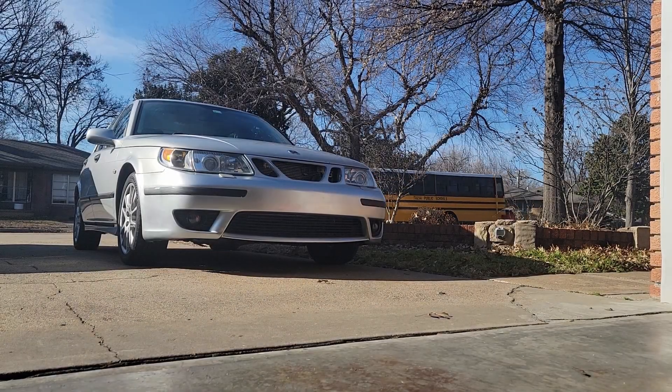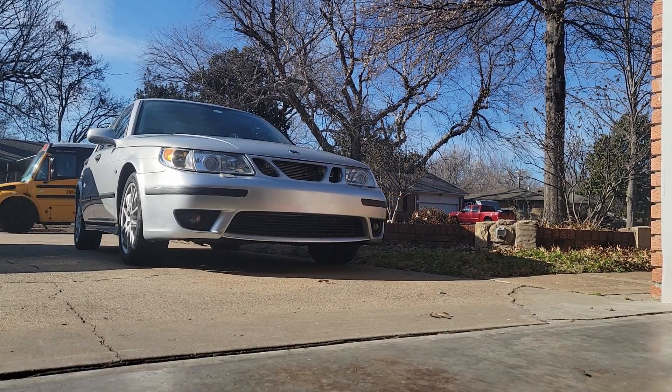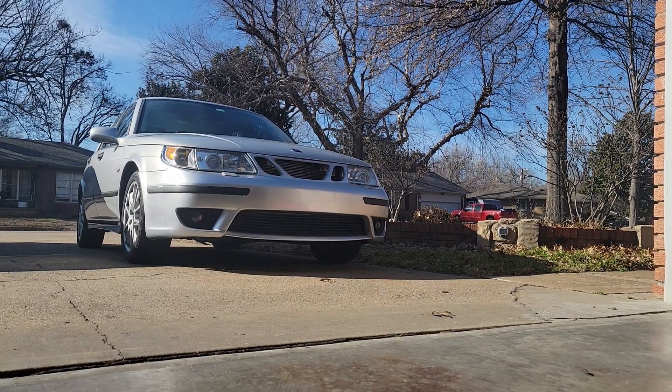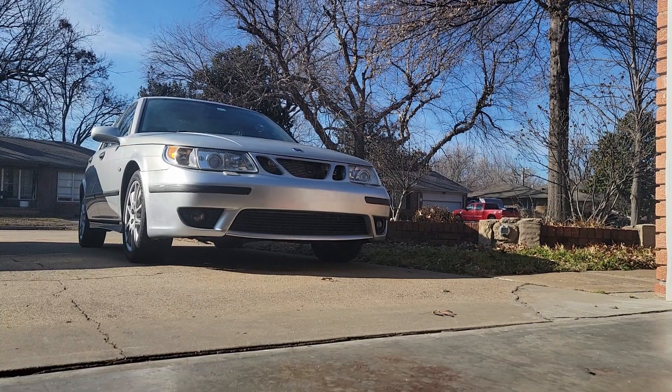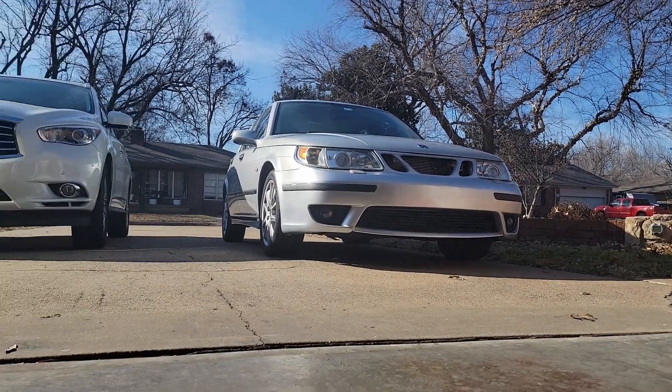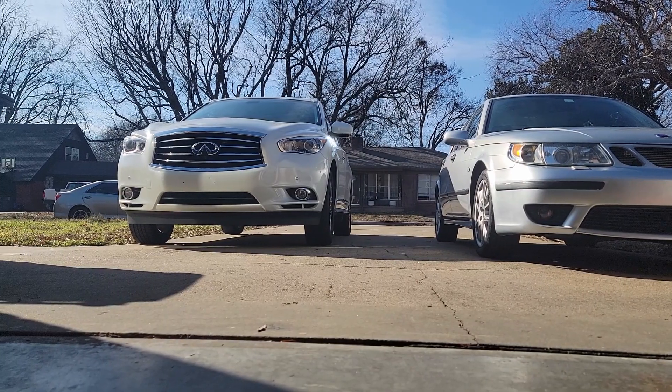Hey guys, welcome back! Even though my channel mostly focuses on my Saab 9.5, I like to throw in some other content once in a while to keep it fresh. I did a few videos with my previous daily driver and I plan to do the same with my new one. This is my new 2015 Infiniti QX60.